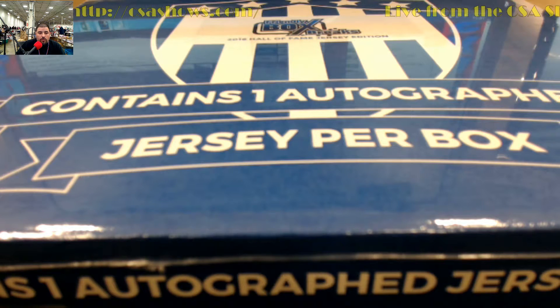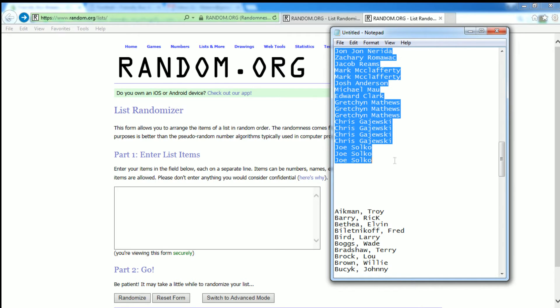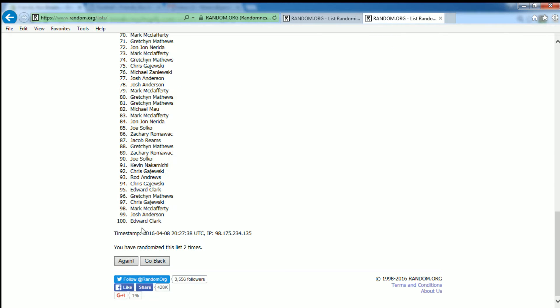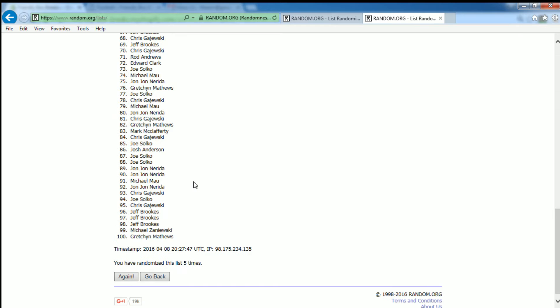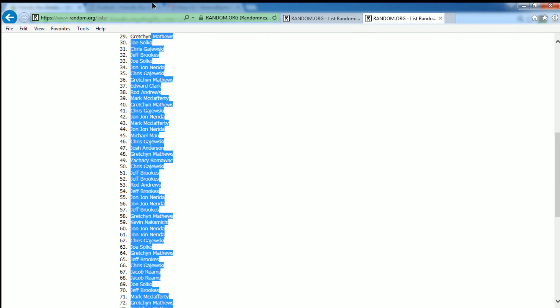Let's go ahead and get you guys over to the random screen real quick. Alright guys, good luck. We got one, two, three, four, five, here comes number six and number seven. Alright, Jacob, you're up there at the top, Matthew down there at the bottom.